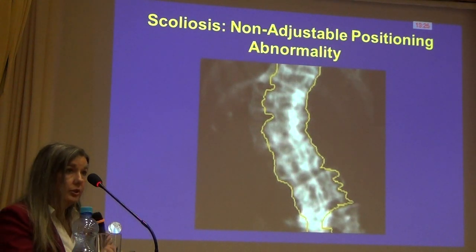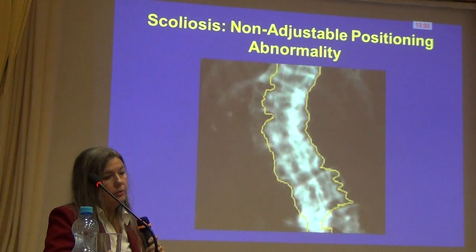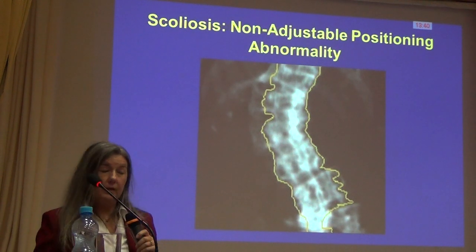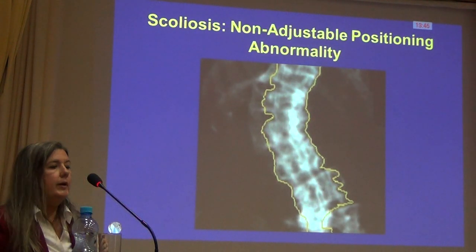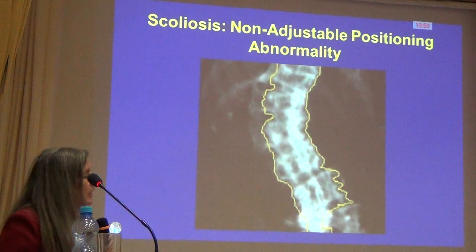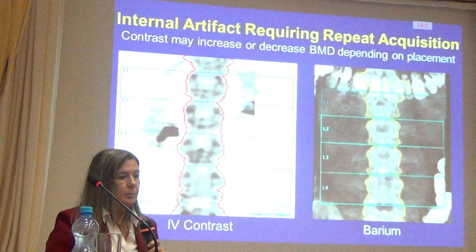Scoliosis was discussed earlier today. This is a condition we can't do a lot about from a DEXA standpoint. We do see a lot of sclerosis on most of the vertebral bodies, which in and of itself is artificially elevating measurements. But if a patient has a spine like this and still has low bone density, it's really quite striking information. From a positioning standpoint, this is not someone we're going to be able to straighten and center — we just have to accept there will be some confounding in the scan.